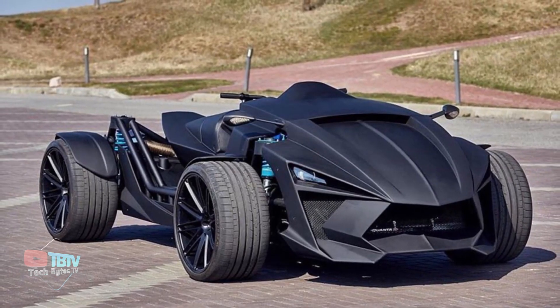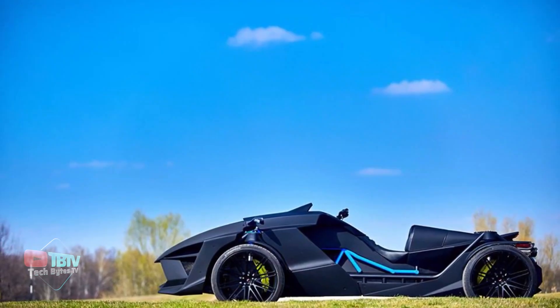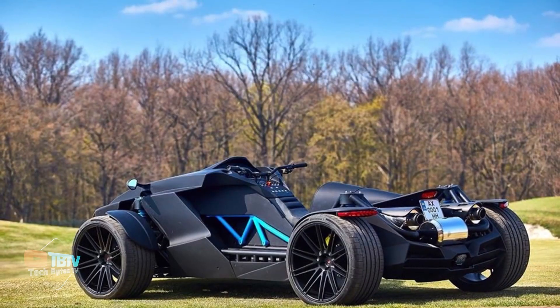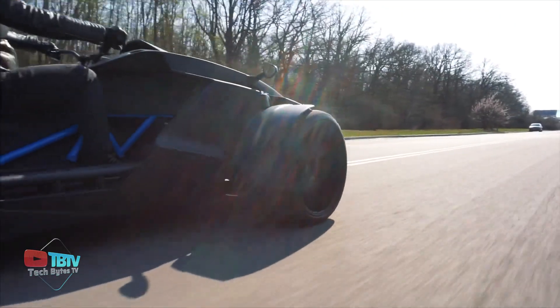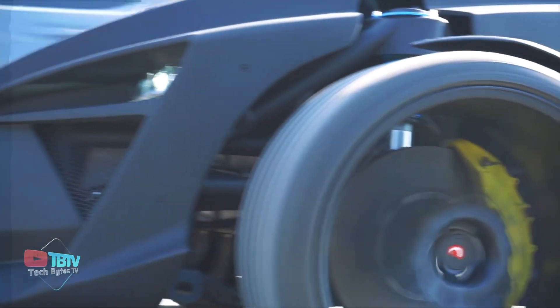Shaped and designed like the Batmobile, the Quanta R isn't a bad car at all. Loaded with tons of features such as methanol injections and 5 engine power levels, which range from 350 to 600 horsepower, it accelerates from 0 to 63 miles per hour in just 3 seconds and has a top speed of 124 miles per hour.